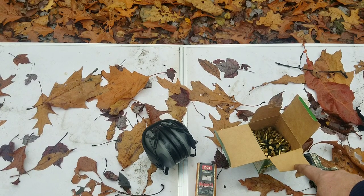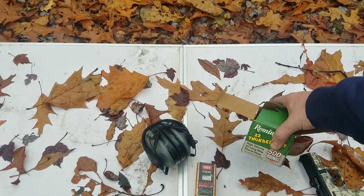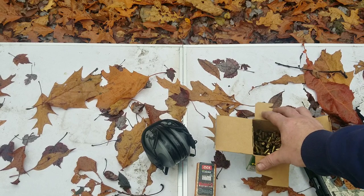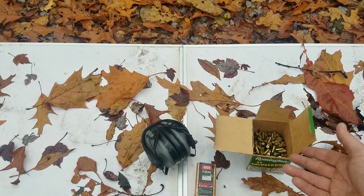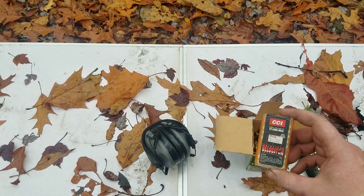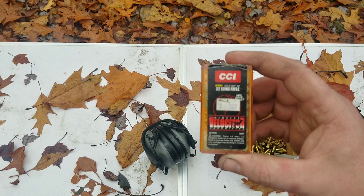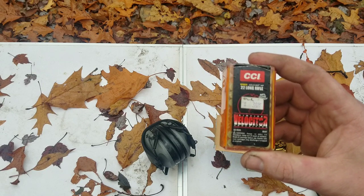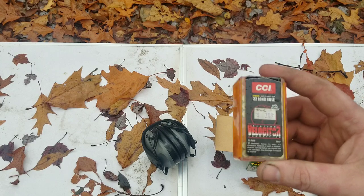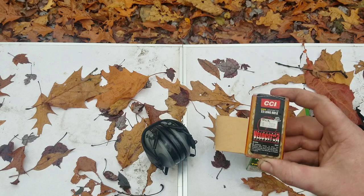On the ammo: you want to get high-velocity ammo for any semi-auto. Get yourself good ammo. These are hollow points — Gold Dot, Velocitor, CCI. These work amazing. Practice with cheaper ammo, and use these hollow points to carry.